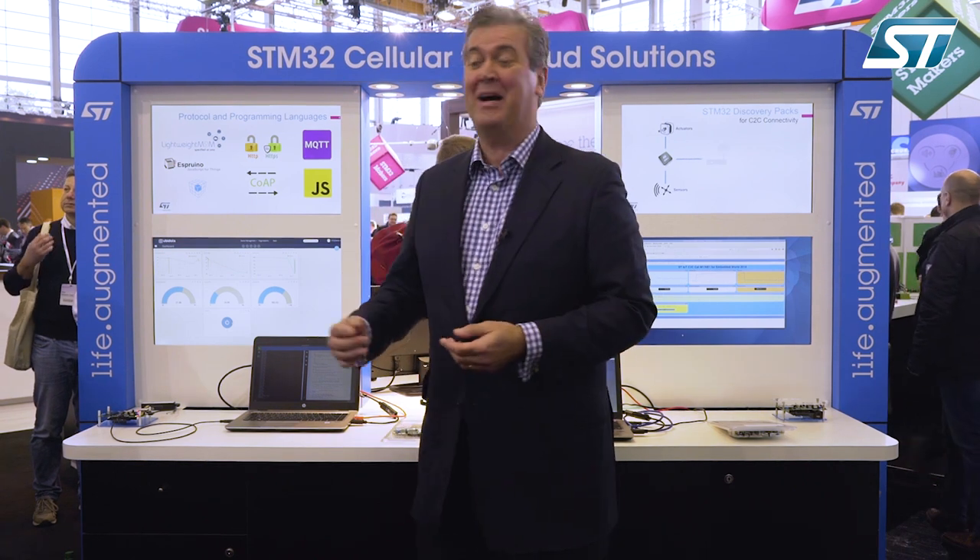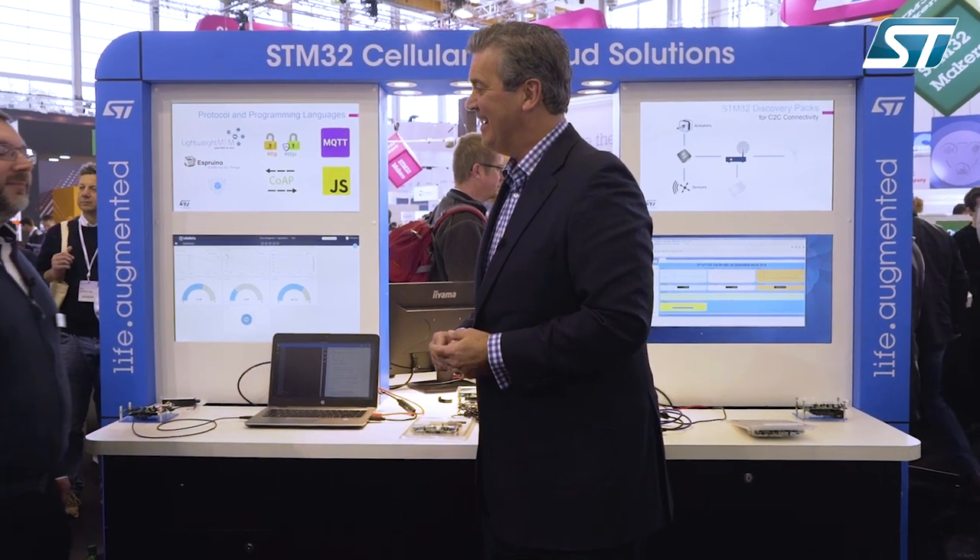Hello and welcome to Embedded World 2018 here in Nuremberg. I'm delighted to say that I've been joined by Toma Dresler here on the ST stand.